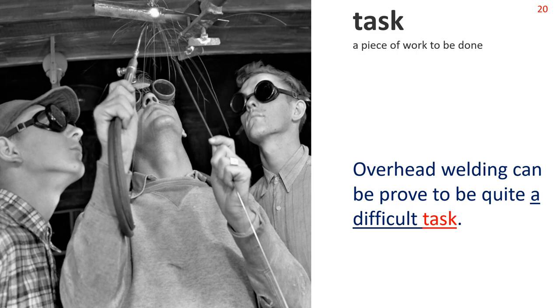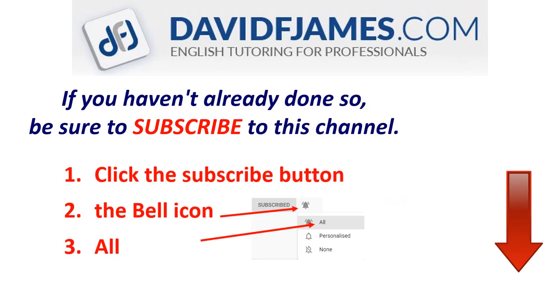Well done. That ends the first section. Before section 2, the review, just a quick reminder: if you haven't already done so, be sure to subscribe to this channel — click the subscribe button, the bell icon, and then all. So let's do the review. We'll go at quite a fast pace. You can pause the video at any time if you want to think or check something.